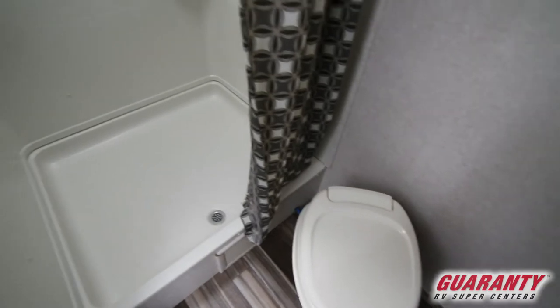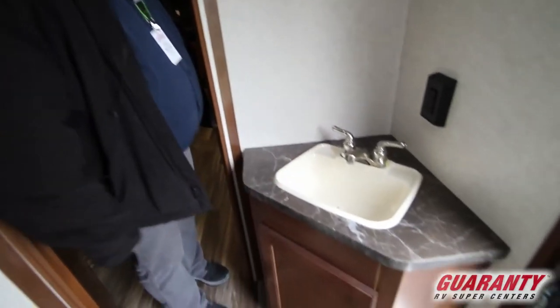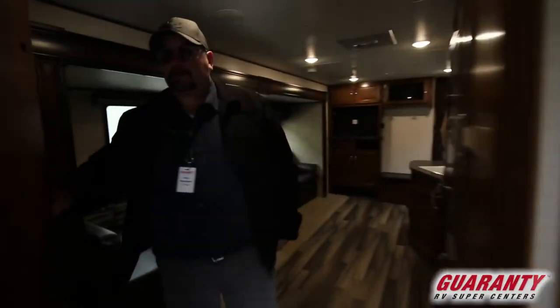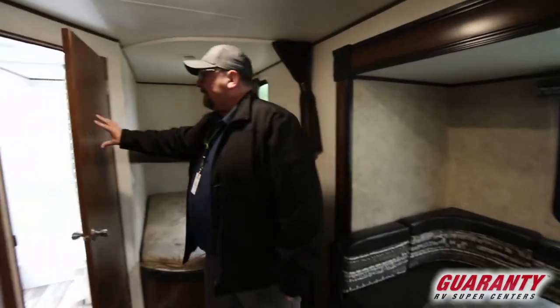This is really fantastic — this bathroom is very big. The shower is very large as well, and it's got a nice skylight and a fan. Plenty of room at the commode and a nice little sink here. And just as I was mentioning, you can walk right in to the coach from here, so it's a really neat way to configure the bathroom in the rear like this.